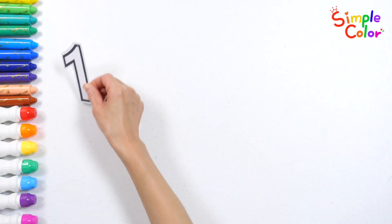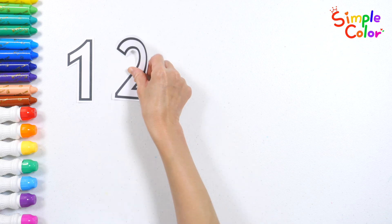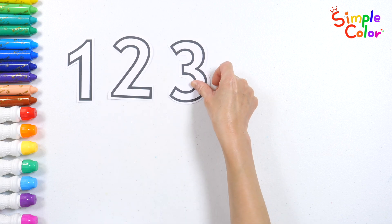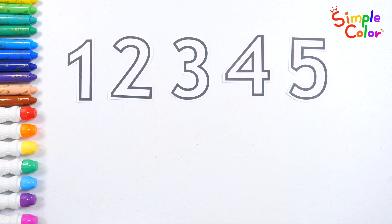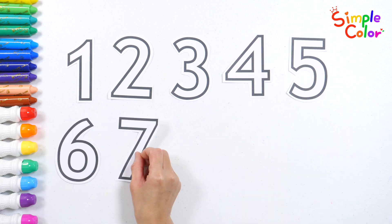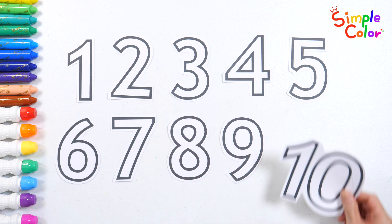Let's read the numbers one by one together! 1, 2, 3, 4, 5, 6, 7, 8, 9, 10!